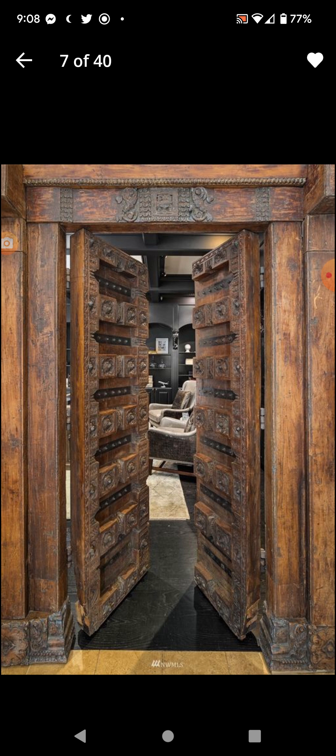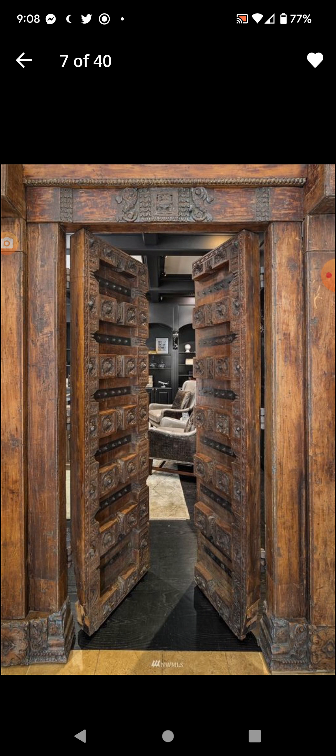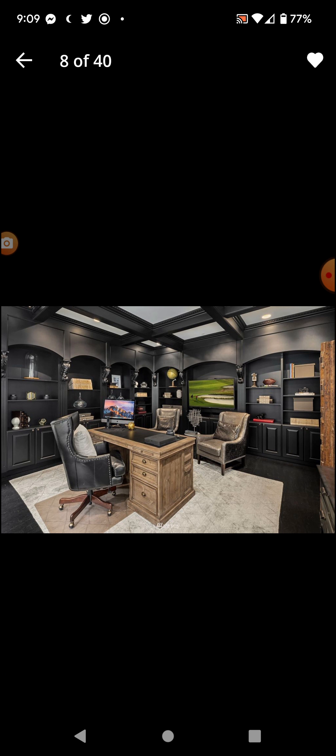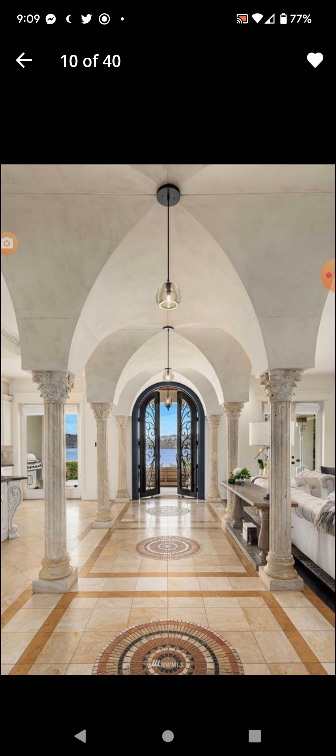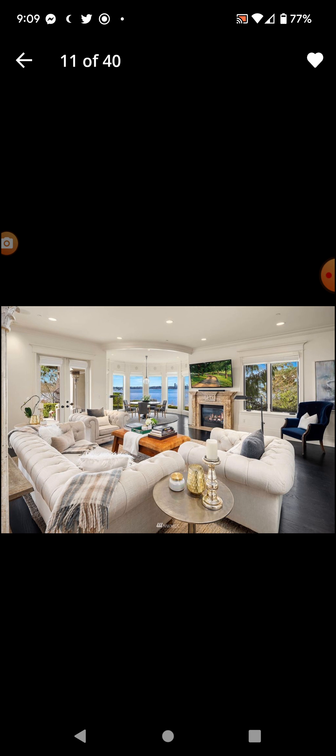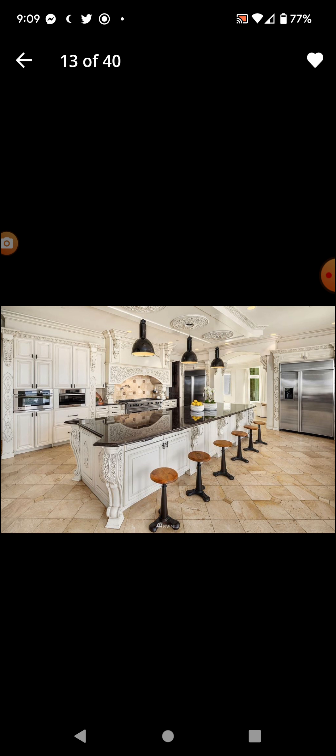Old-looking doors. If it wasn't for the fancy tech here, it would be something you'd find in an old royalty situation — like an old British duke or duchess mansion or something like that. Got a dining room. Oh yeah, that's the lake there. Very fancy, very bougie.